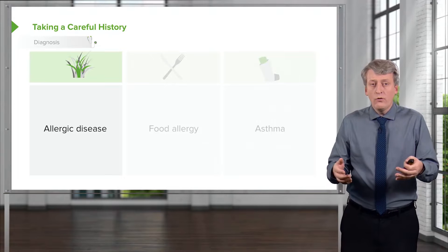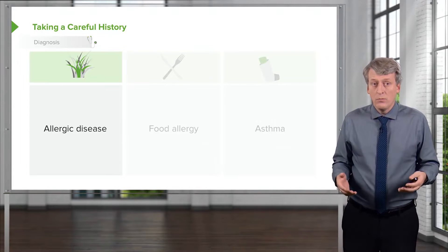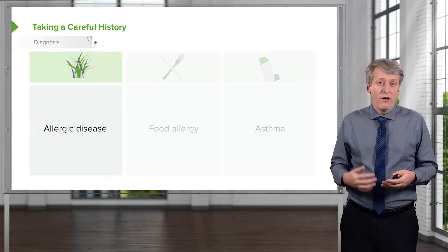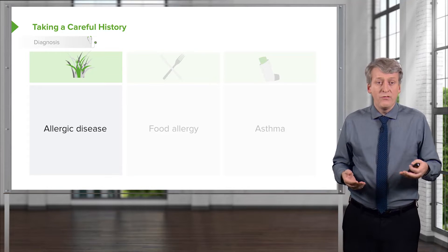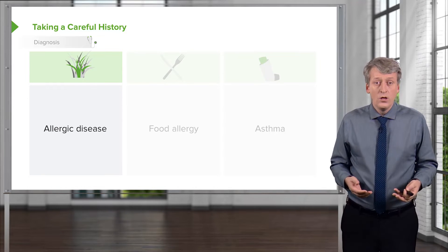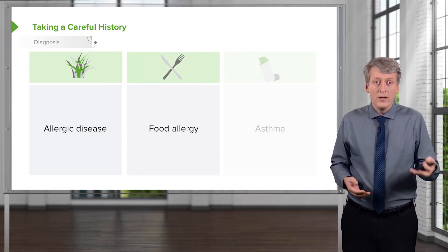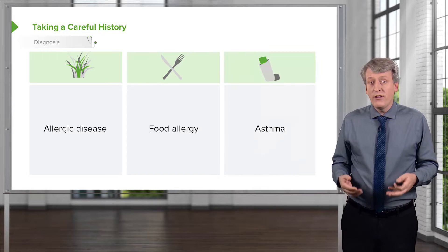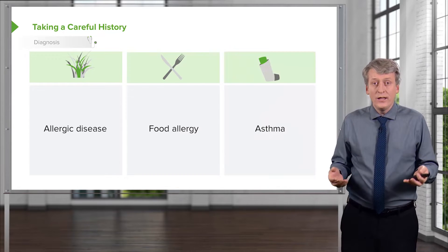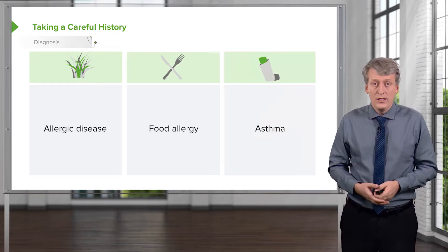When you're encountering a patient where there is a history of potential eczema, you want to ask not only about family history but also about that child's history in terms of having allergic disease — whether they have food allergy, which is incredibly common in up to a third of patients with eczema, and whether they have a history of asthma or wheezing that responds to albuterol, which is also incredibly common in these patients.